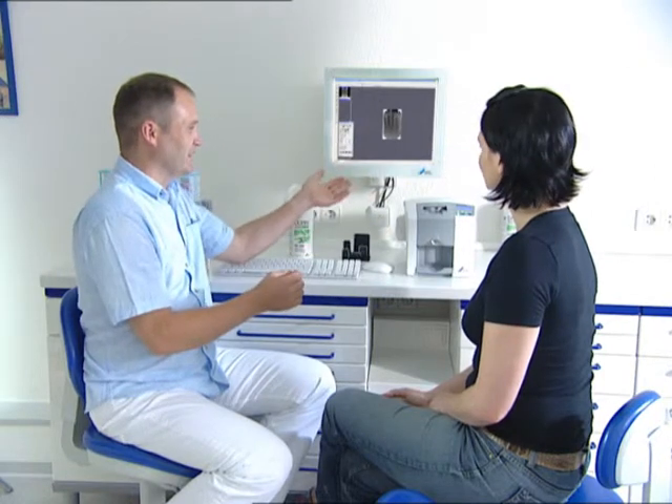The patented image processing functions of DBS WIN provide a sound basis for your digital x-ray diagnostics. The magnification and measuring function supports your argumentation during patient consultations.